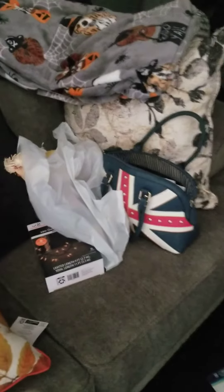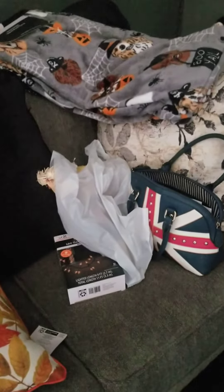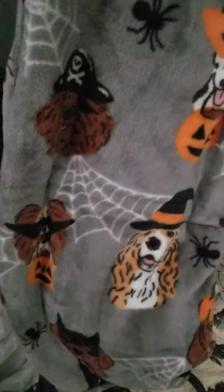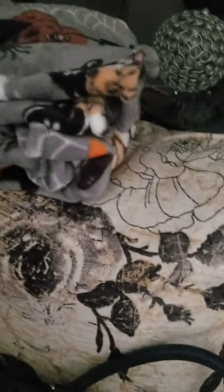Hi YouTube! I just got home from Walmart and I got some more stuff for the porch and some stuff for the house. I got this really cute blanket for the couches. I thought I got three but I guess I only got two — they were only nine something. When I go back next time and they have them, I will get some more. These are just freaking adorable.